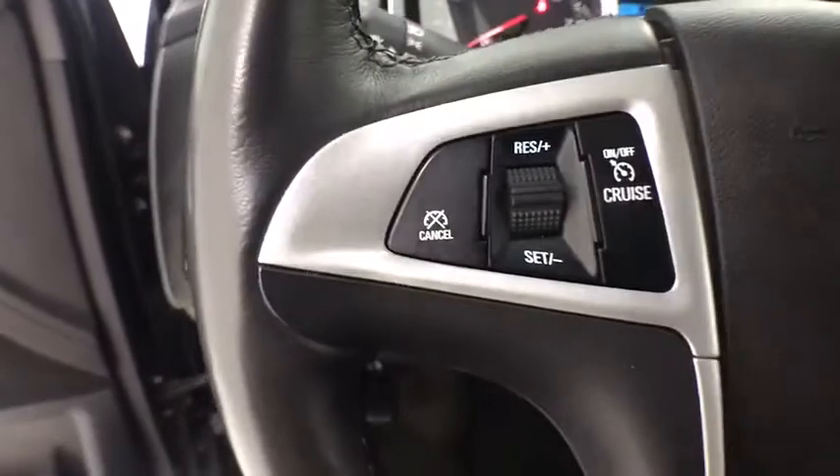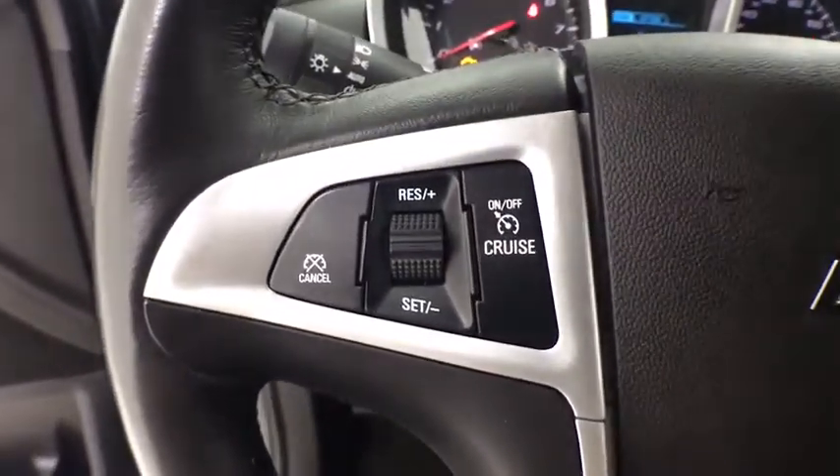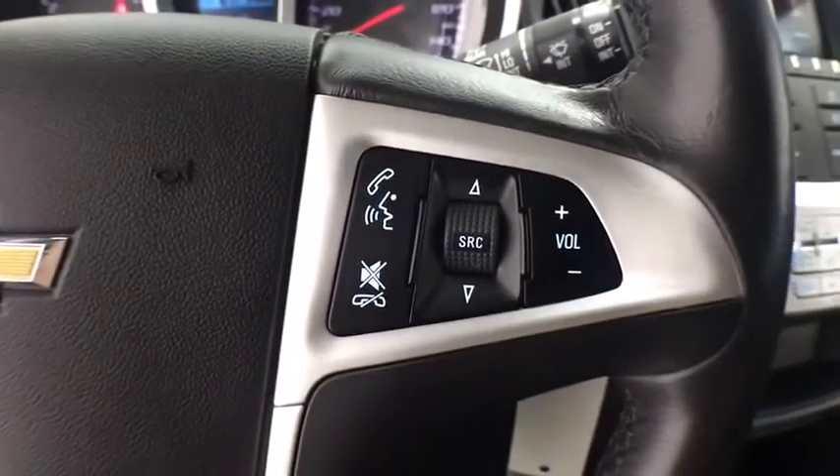Sirius satellite radio, brake assist, power driver's seat, rear window wiper, driver vanity mirror, front reading lamps.